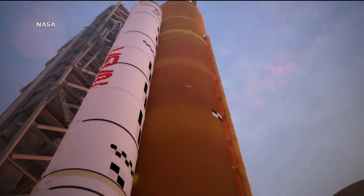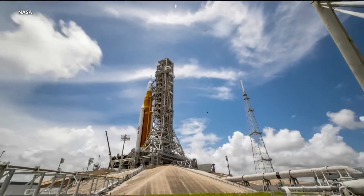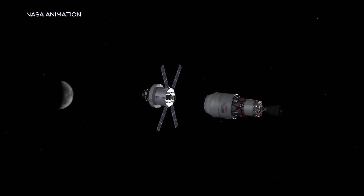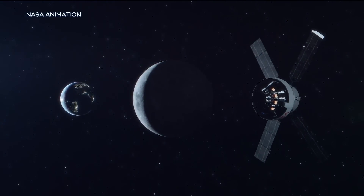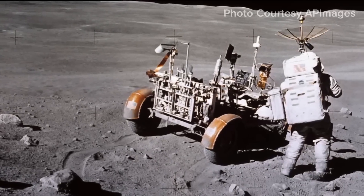Standing tall at 322 feet, the Artemis 1 rocket is the most powerful ever built by NASA. Once in space, the Orion module will detach and travel to the moon. Its orbit will take it about 62 miles above the lunar surface before it continues about 40,000 miles beyond the moon.